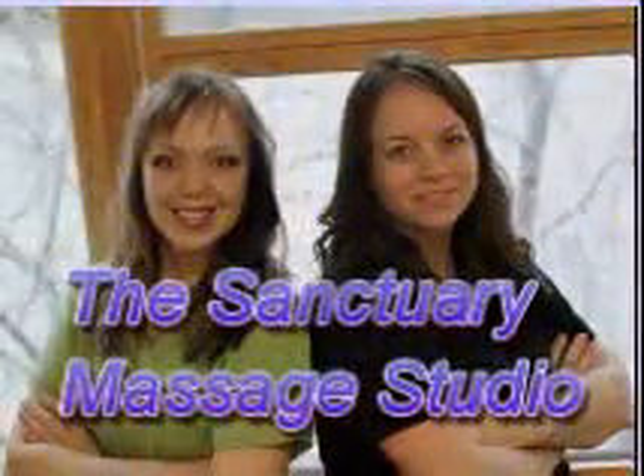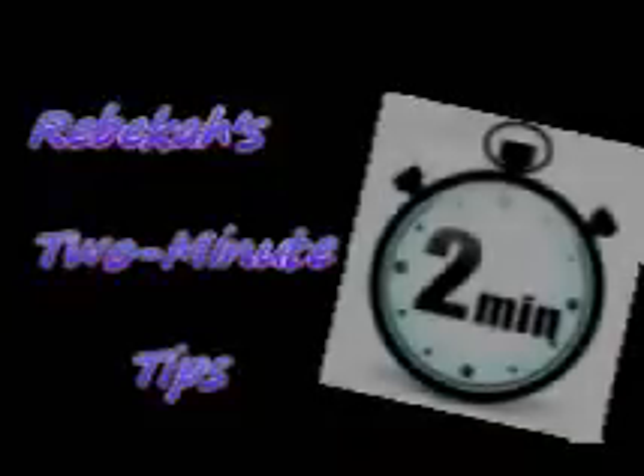Hi, this is Lauren, and this is Rebecca, and we are the Sanctuary Massage Studio. Hey Idaho, it's Rebecca, and I'm back for another two-minute tip.